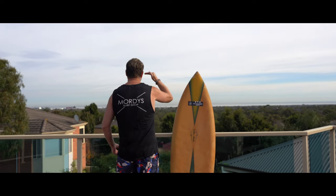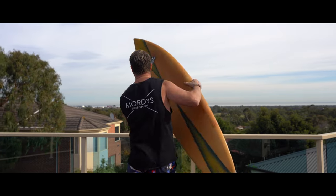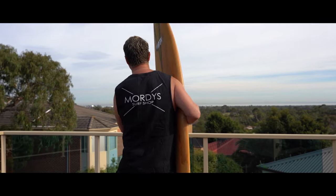Wow, the surf's up today. How good's that? This is so good — I'm going surfing. That's insane, the view here.